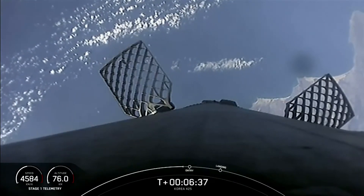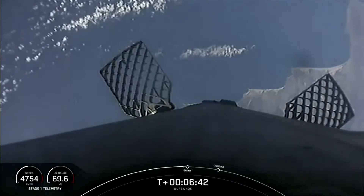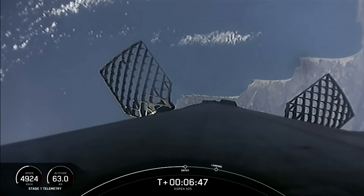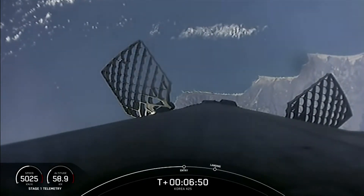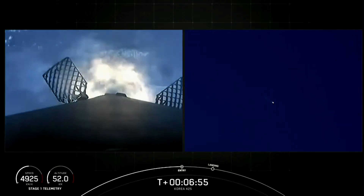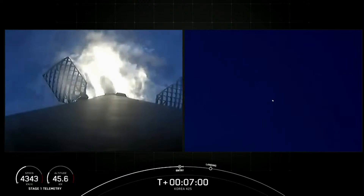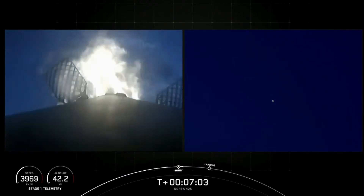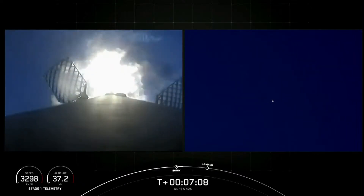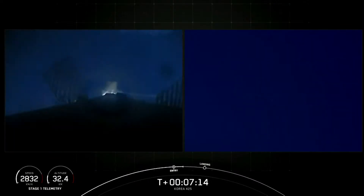Great views of the coast of California beginning to come on to your screen now. We have confirmation of entry burn startup on your screen right now. You have two views of our first stage — one from our onboard camera on the left, and on the right hand side you can watch the landing as we come back toward landing zone 4 at Vandenberg Space Force Base. Stage one entry burn shut down.